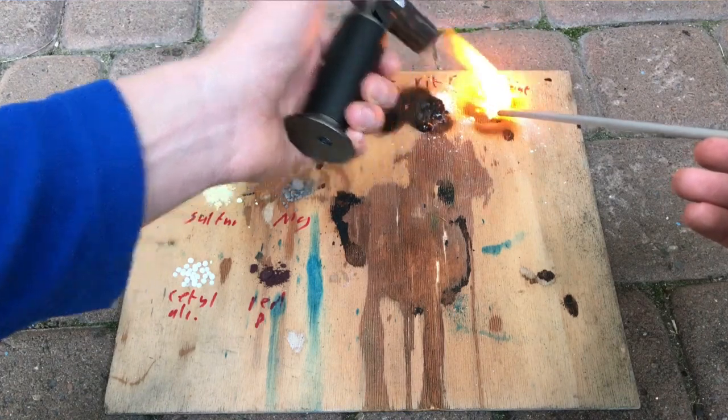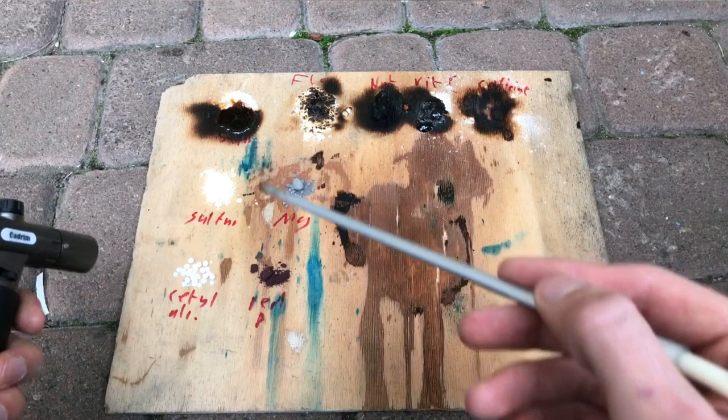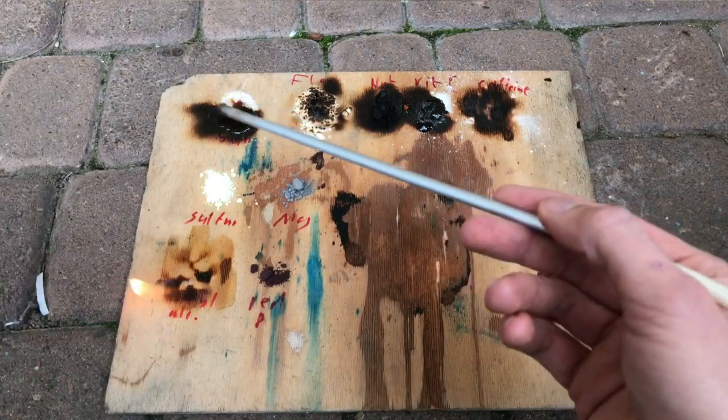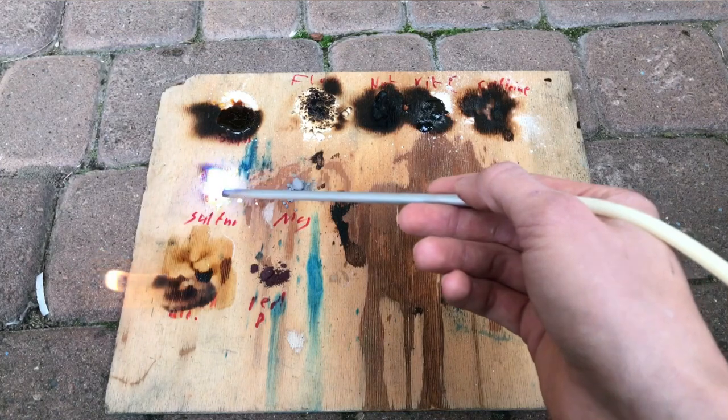The caffeine reignited, but unfortunately sublimed away, and I don't know if it was the wood that burned or if it was the actual caffeine. What you saw being burned here was ketal alcohol. Ketal alcohol is normally used in cosmetics.